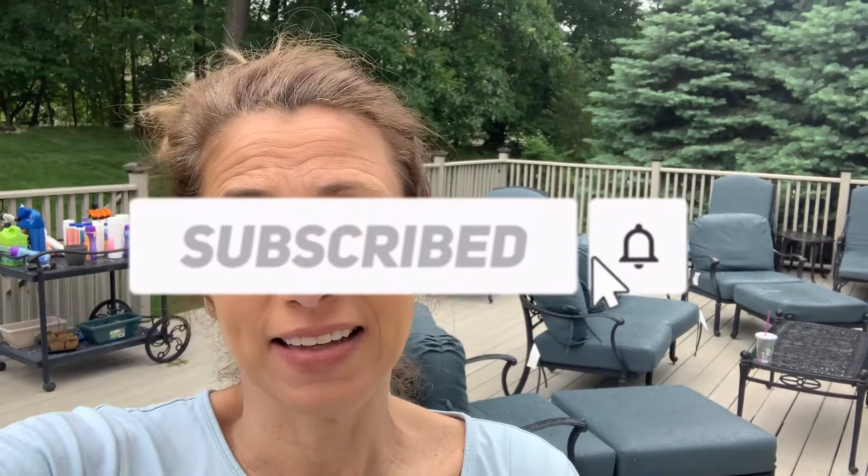Hi, it's Charlene from The Smart Coupon Lady. Welcome back to my channel. I'm so glad you're here. I talk about simple ways to save money using easy tips and tricks. So if that's content that you're interested in, I hope that you will click the like button, consider subscribing, and clicking the bell notification so that you know when the next video is up and running.